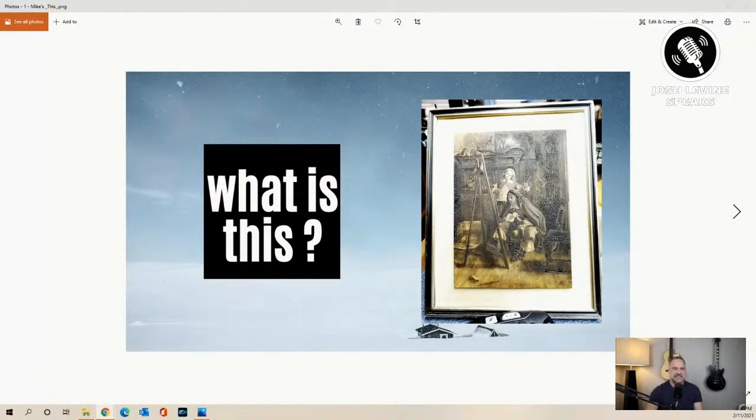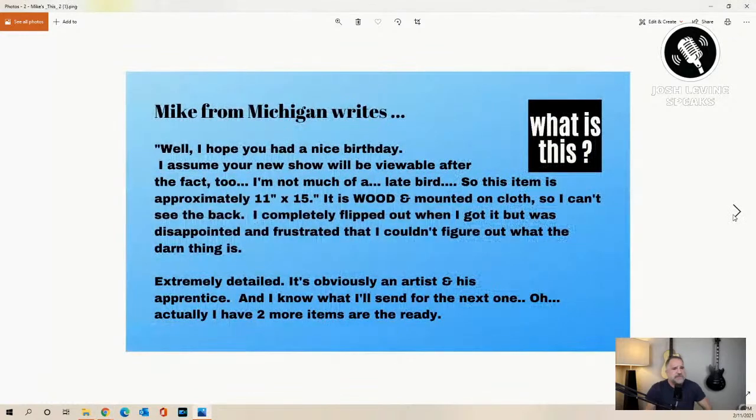This comes to us from our buddy Mike. He sends me this and goes, 'What is this?' Mike said, 'I hope you had a nice birthday' — thanks Mike. This is Mike from Michigan, actually from Arizona, but now he's got the corner store in Harbor Beach, Michigan — an awesome antique and collectible pop culture bookstore. Go check it out if you're up there. My birthday was Groundhog's Day, so it happened over and over again.